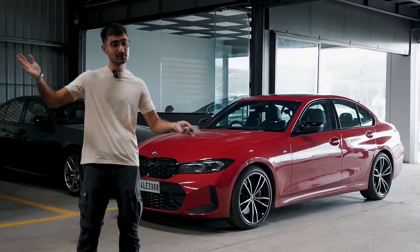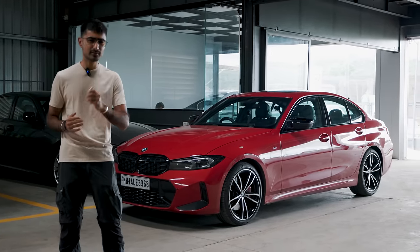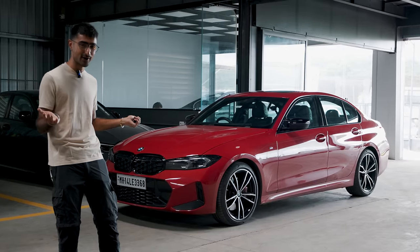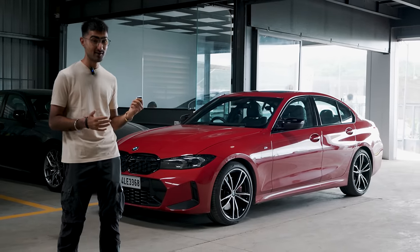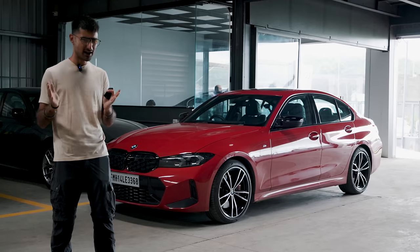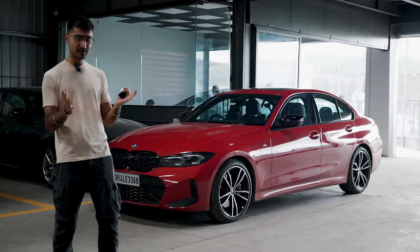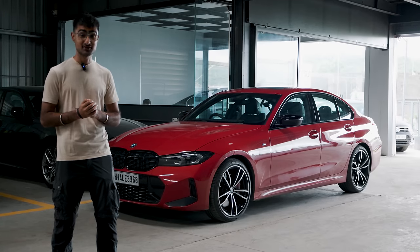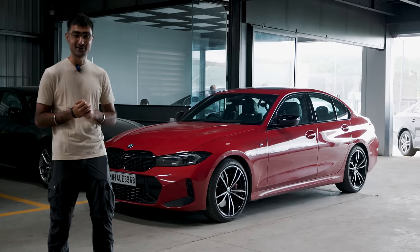Surprise! I've joined the shoot and I'm going to continue for the rest of the video because Tanay feels a little bit under the weather. What a way to come back after a holiday and start with a proper bang — a BMW M340i LCI. The plan for the day, as I've been briefed, is to have food and drive the car slowly. That sounds like a great plan. What a life! Let's go!